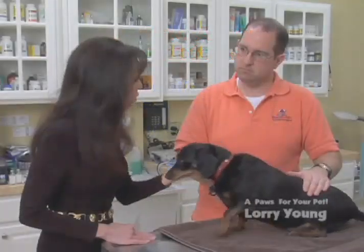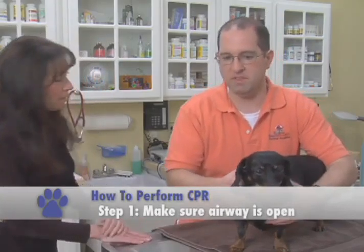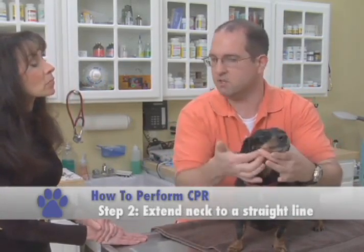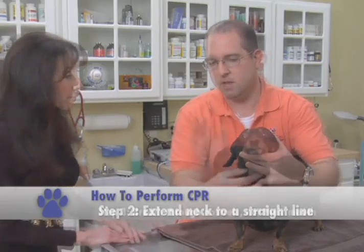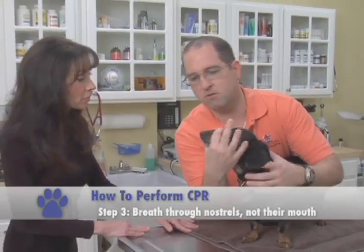How would you actually take your pet and perform CPR? First of all, you need to make sure that the airway is open. With animals, if they're on their side, you extend their neck so that everything is in a straight line. And when you breathe for them, you want to breathe through their nostril.